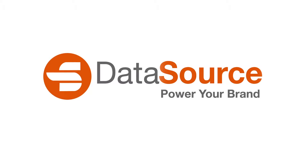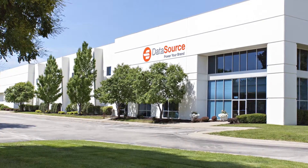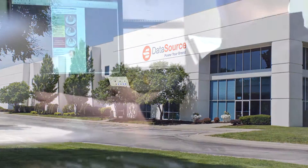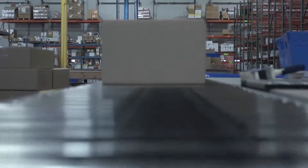Welcome to DataSource. For over 25 years we've helped some of the most recognizable brands expand their presence across the nation and around the globe. We created an end-to-end managed services model that allows our company to serve the unique needs of our clients.